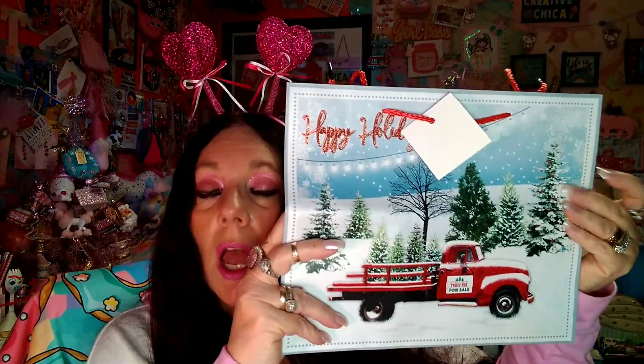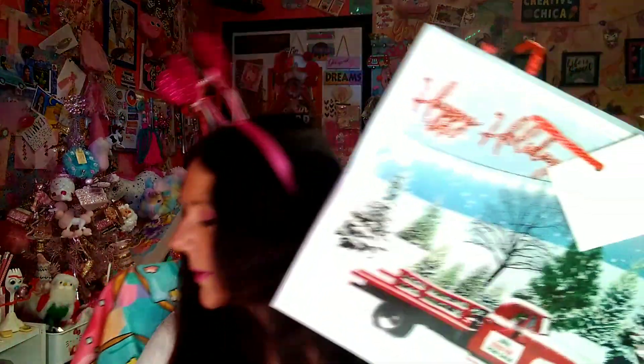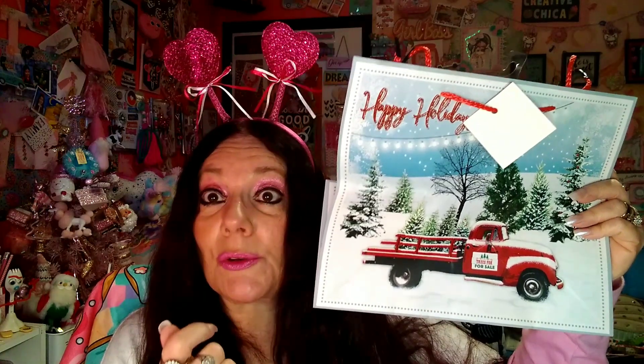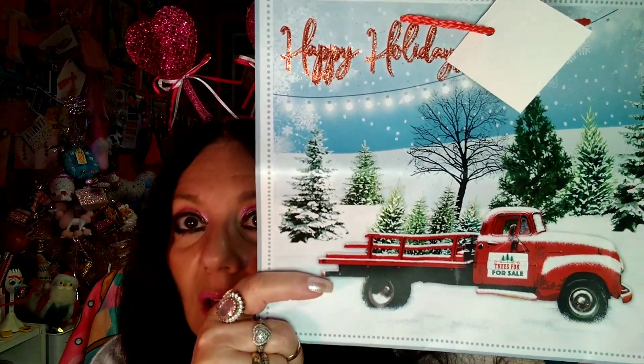I got this bag for 50% off — it's got the red truck on it. I saw Carmen's Treasure glue it onto a frame with the little red truck and camper below and it was so cute. I said I'm going to get this and maybe I'll do something like that next year. It was only 50 cents, and it says 'Trees for Sale' — I just love that scene.